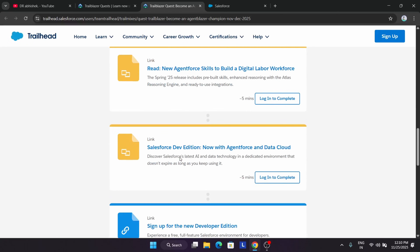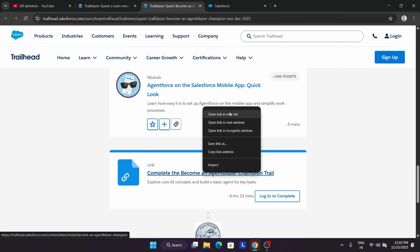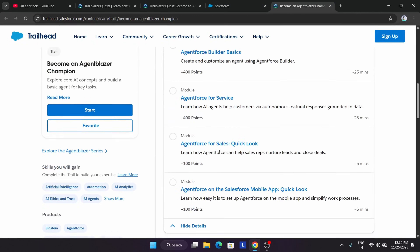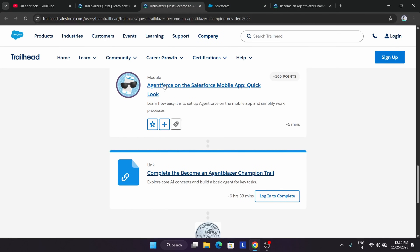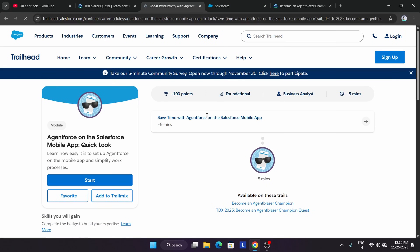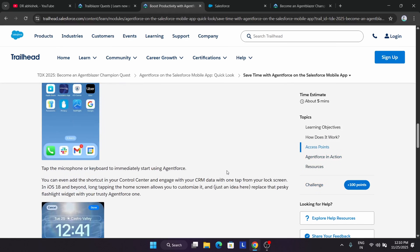Here you can see these are the modules, and the solutions for them are also available on the channel if you explore it. If I open it, you can see all the challenges are here — these are very easy challenges. You have to open each module one by one, read the instructions, and try to answer. Sometimes you have to answer some questions, and sometimes you have to perform manual steps, whichever is mentioned in the lab instructions. Like this, you have to complete the entire challenge from the first trail to the last.